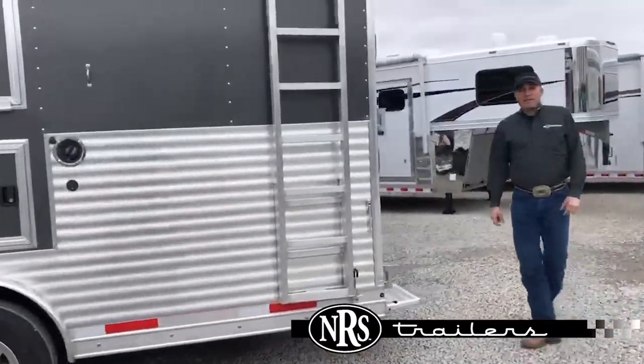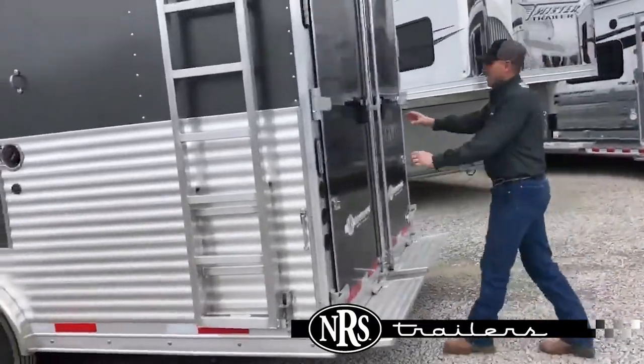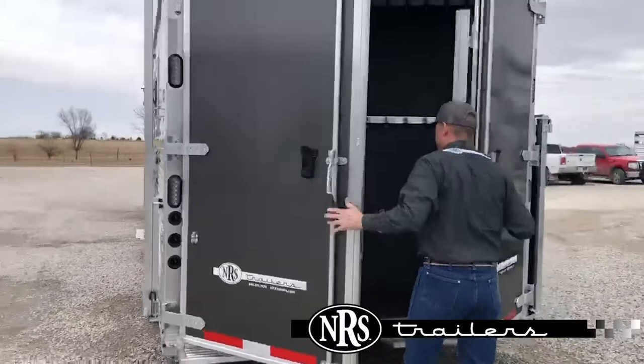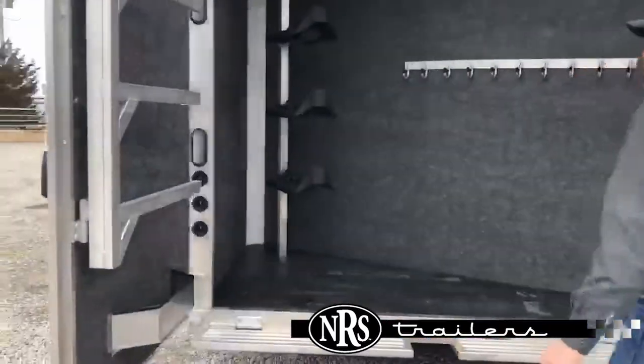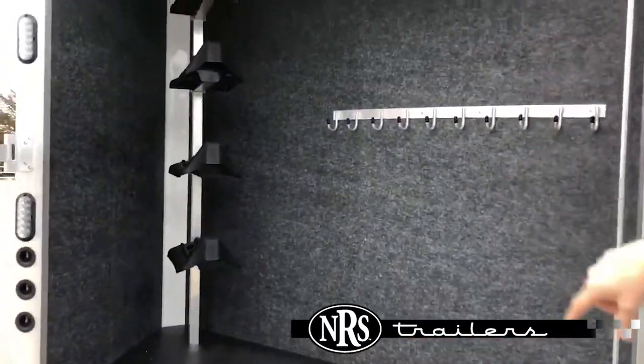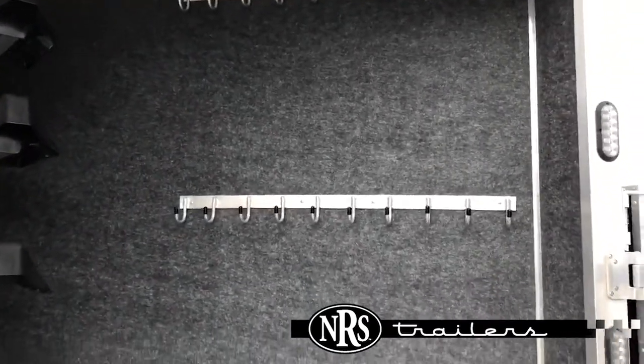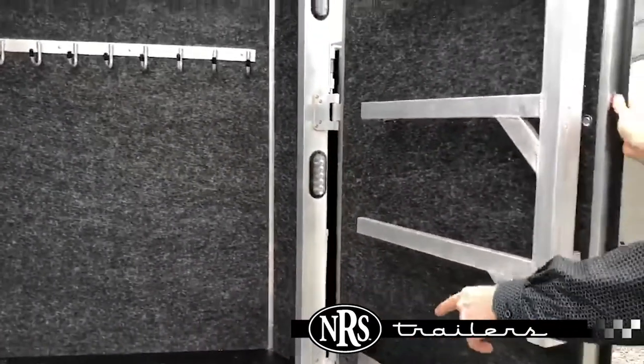Come around in the back — nice features. Has a big backpack door. Carpeted rear tack, four saddle racks, lots of bridle hooks, double blanket bars, and steps.